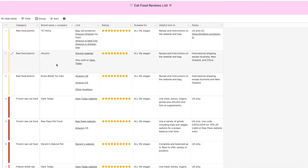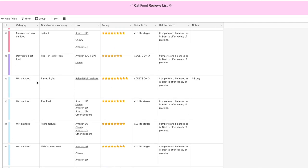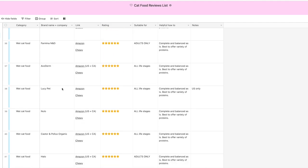Try to work your way up to the most ideal situation. The next categories from there are frozen raw cat food, freeze-dried raw cat food, dehydrated cat food, wet cat food, and then all the way at the bottom we have dry cat food.